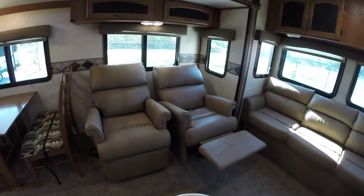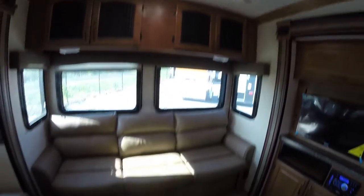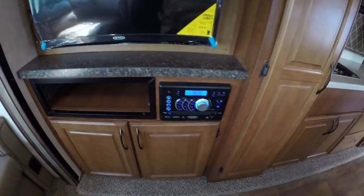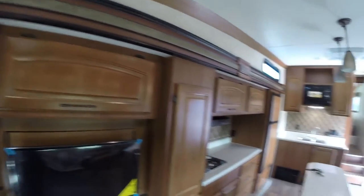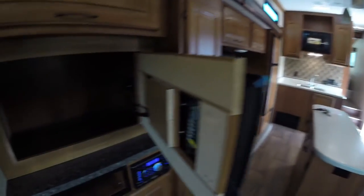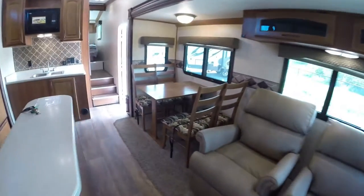Got two nice big recliners over here. Fantastic fan — just a nice touch. Nice big couch in the back. And you got your entertainment center right here: your DVD player, your CD player, AM FM stereo, and then your TV right here as well. You got your table and chairs right over here. Nice storage behind the TV — just kind of a neat idea.